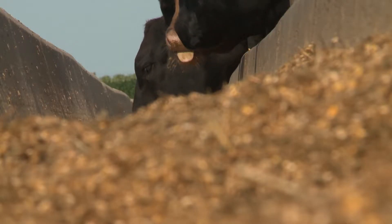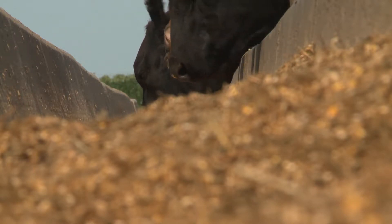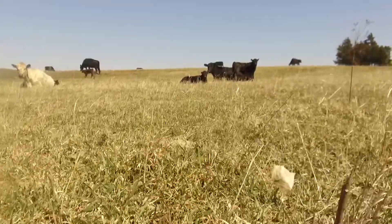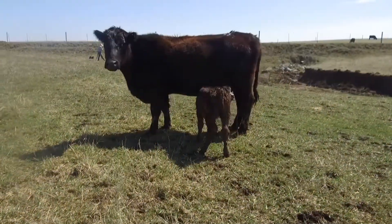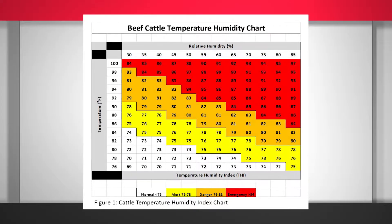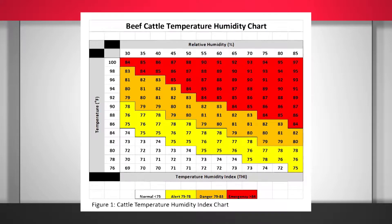Feed costs for that same product will go up. For the cow-calf operation, it's harder to get cows pregnant and keep them pregnant when it's hot out, so there are extra breeding costs associated with that, and potential costs of keeping a cow that's open — or not pregnant — whether they maintain that cow or sell it. Stowell says using the Temperature Humidity Index can help determine how hot and uncomfortable your cattle are.